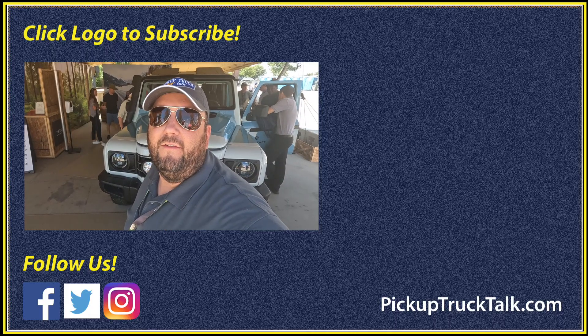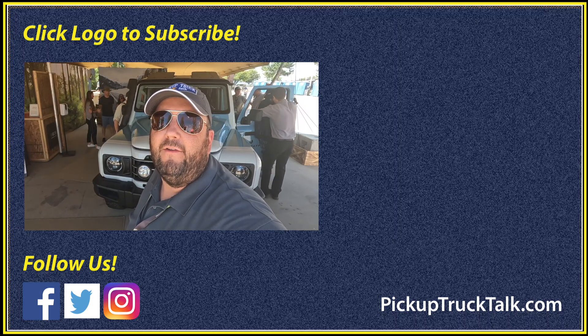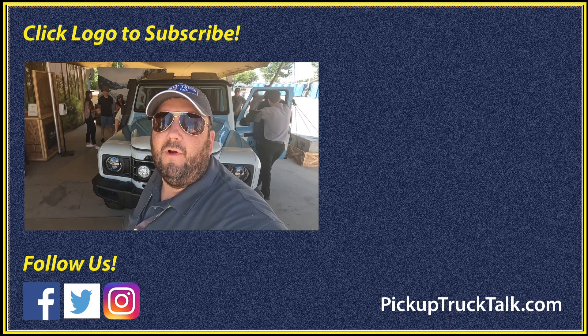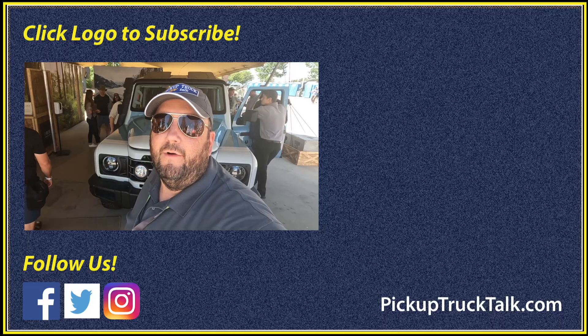Alright, so there you go. What do you think? Is this going to be your next off-road owner? Let us know in the comments. I want to thank you as always for watching, and if you haven't already, please subscribe to the channel. We've got much more to come, so as always, we will see you down the road.